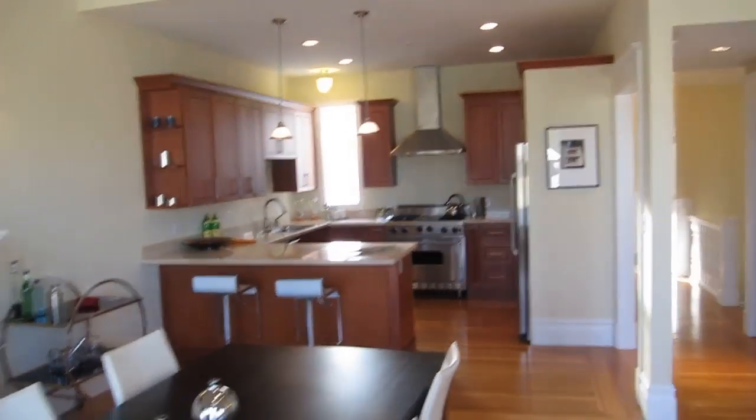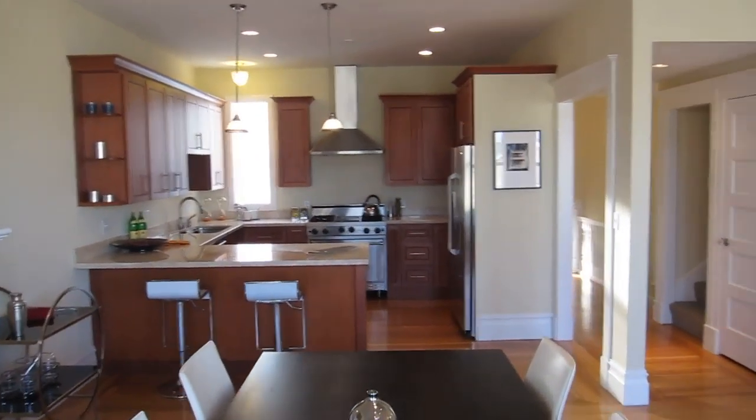The kitchen was remodeled several years ago — great cabinet space, and there's a wine fridge in there.